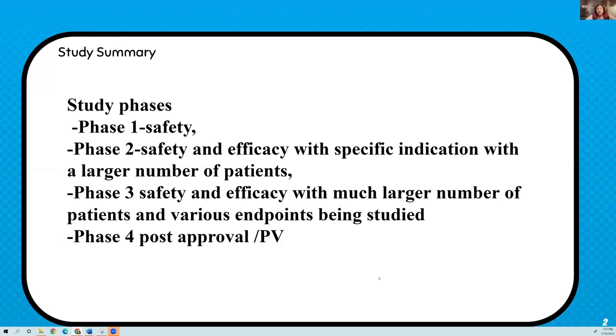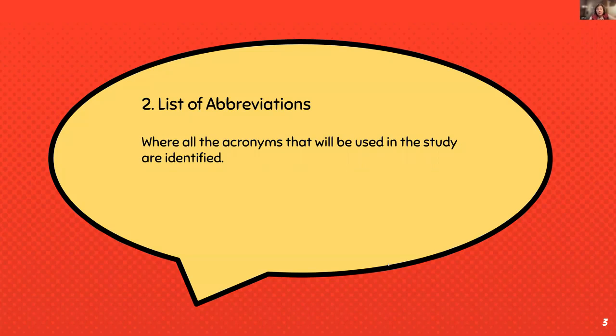Phase four is most usually used for post-approval. Once you've made it through phase three and submitted all your data — phases one, two, and three are all included — it goes to the European Union MAA or the FDA. Phase four handles pharmacovigilance of a drug that has already been approved. One important but often overlooked section is the list of abbreviations. The FDA really looks at this page — if you abbreviate something in your protocol and it's not on this list, they can reject the protocol for that reason.